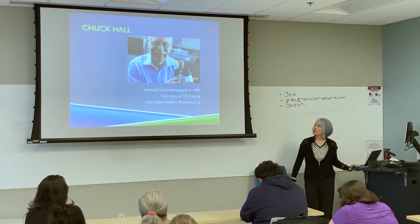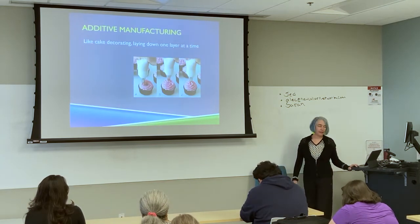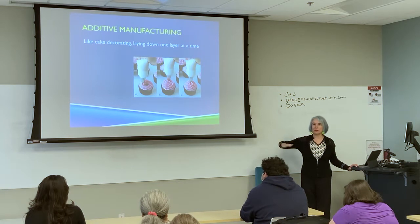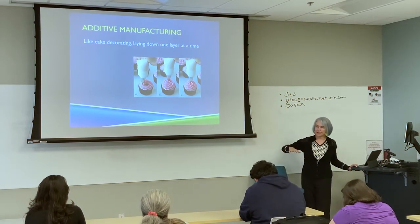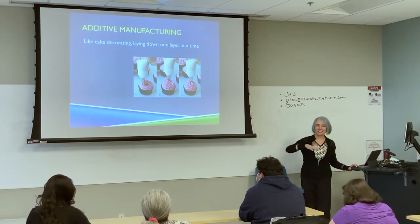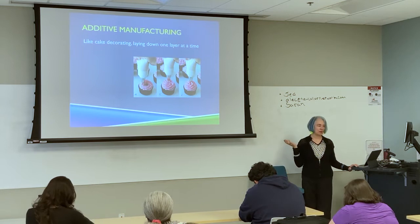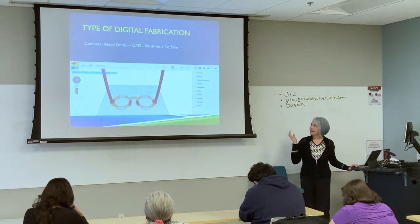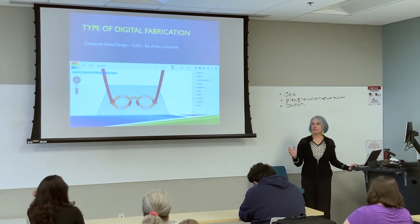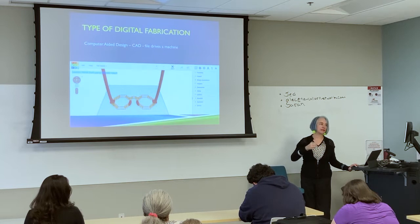3D printing is often called additive manufacturing because we're adding material. It's just like cake decorating, where you've got a pastry bag and go through a tip, building up something layer by layer — like cupcakes or the beautiful flowers people make. They start with a lower layer and just keep building up, and that's basically what 3D printing does.